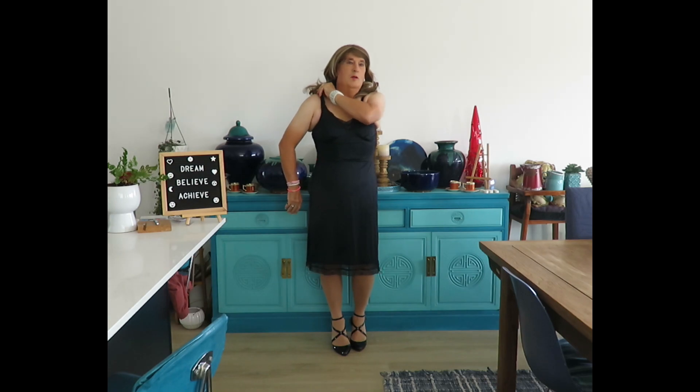Hi everybody, Trixie here. I thought I'd do a quick video to show you what's going to be underneath the next new dress, because it's another very clingy dress. So to stop it clinging in the wrong places, a lady has to wear a full slip, and these are some of my favourite things.